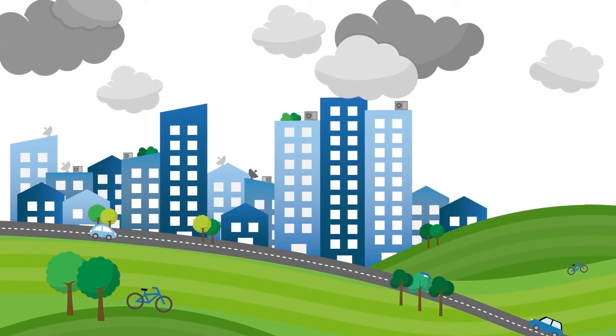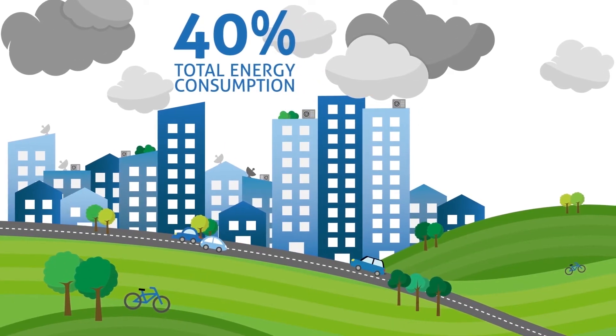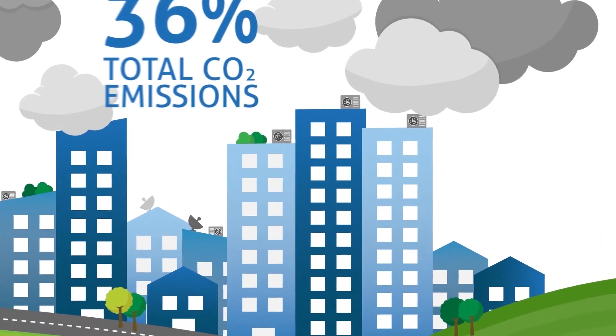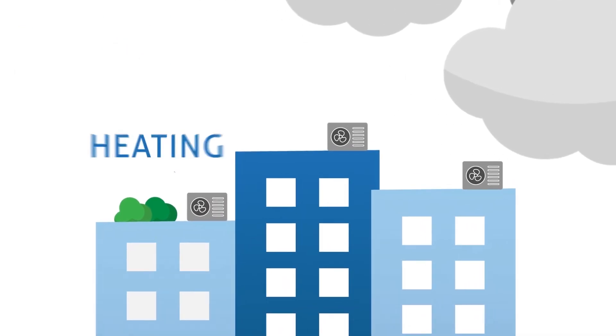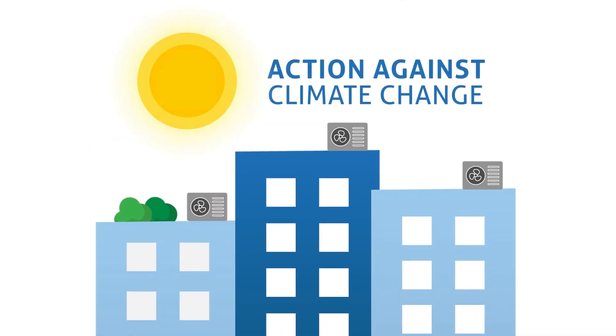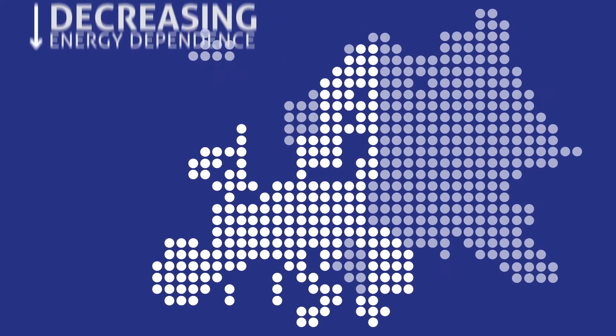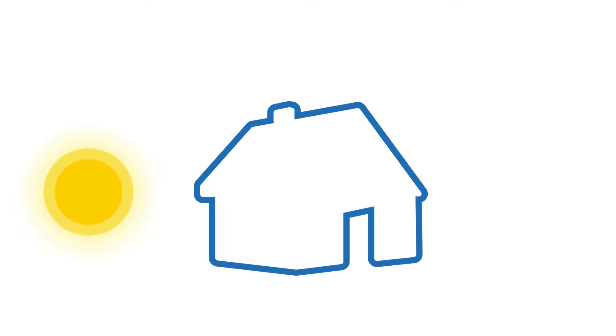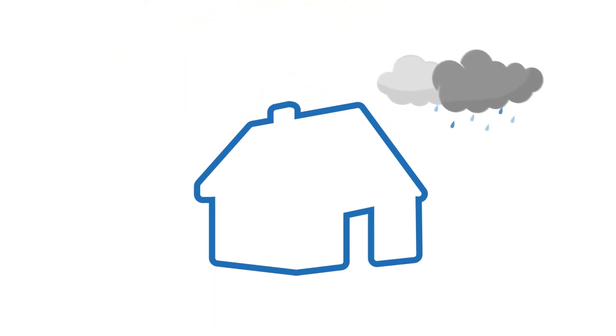Buildings are responsible for 40% of total energy consumption and 36% of total CO2 emissions. Reducing the energy spent heating and cooling buildings is an effective action against climate change and will also contribute to decreasing Europe's energy dependence. Reducing such energy loss demands better insulation compliant with EU building codes.